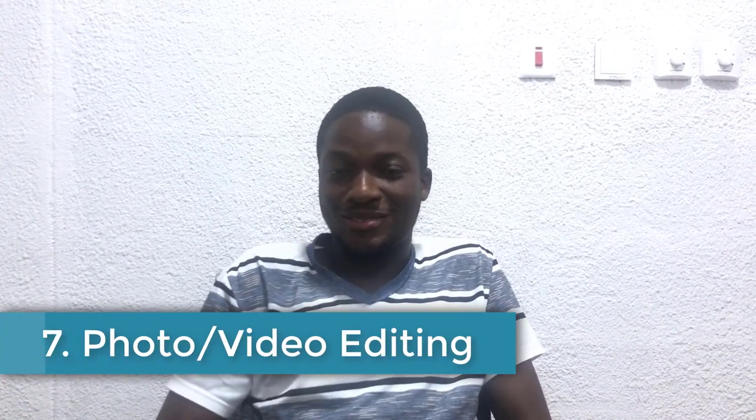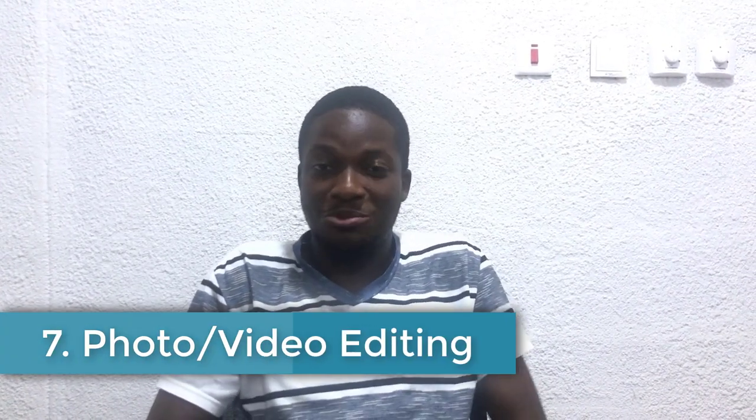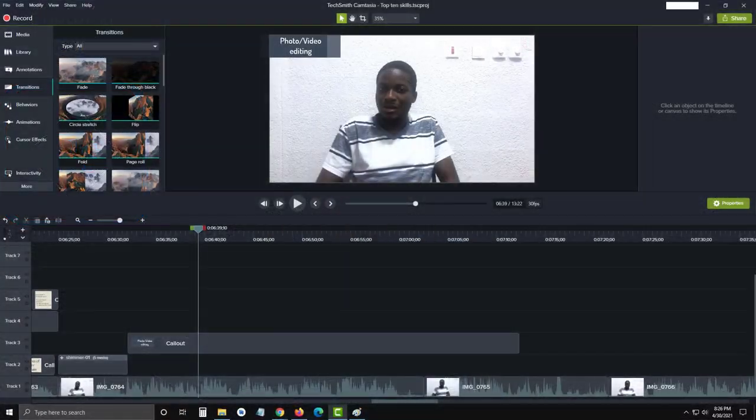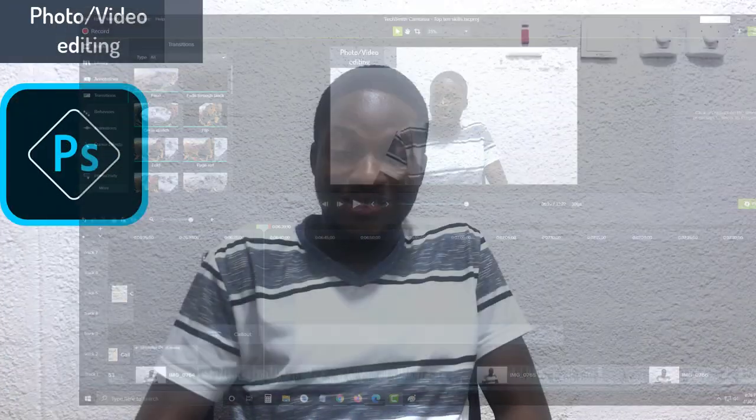Number 7: photo or video editing. In this modern world where social profiles mean a lot, I do recommend photo and video editing. You can use Photoshop for photo editing. We use Camtasia for editing our videos, and your video editing skills could earn you a few fans on TikTok. You can pick up this skill — it's something you can learn in two weeks on lynda.com. There are also other great YouTube tutorials in the description below that you can use to learn photo and video editing.